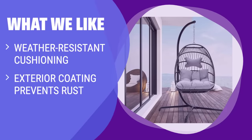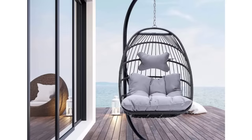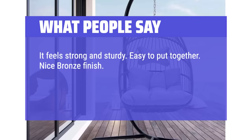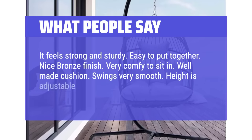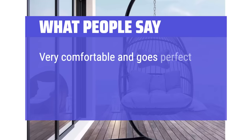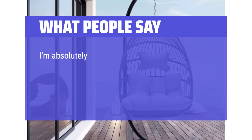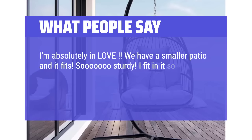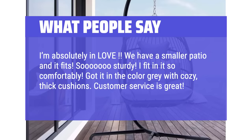What we like: If you have a variety of weather conditions or need a chair with rust-proof coating, you should consider this option. What people say: It feels strong and sturdy, easy to put together, nice bronze finish, very comfy to sit in, well-made cushion, swings very smooth, and height is adjustable with the chain. Very comfortable and goes perfect on my patio. Great quality, very sturdy. Got it in the color gray with cozy thick cushions. Customer service is great.